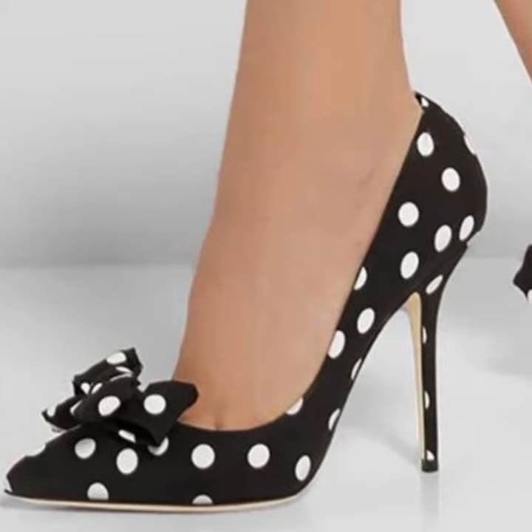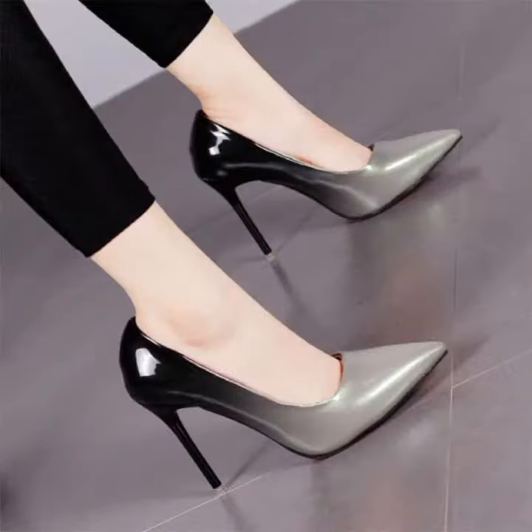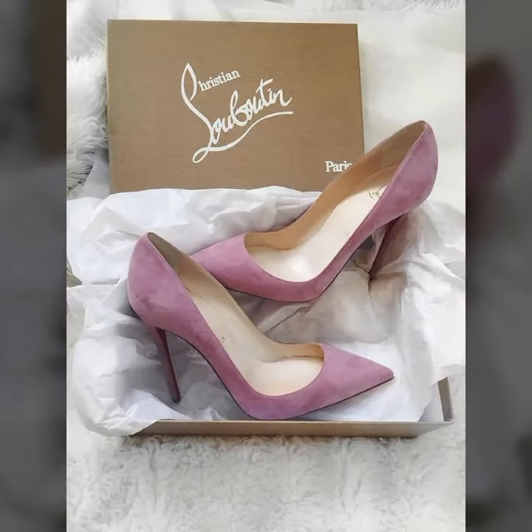Some are beautiful polka dot designs, some are bow tie designs, and many different types of net styles with beaded stones and rising stone decorations. You can wear these beautiful pointy toe high heels with any jeans, different types of leggings, and any pants.